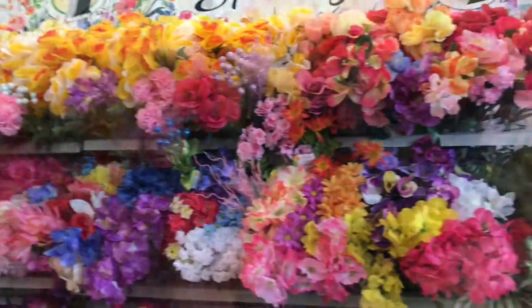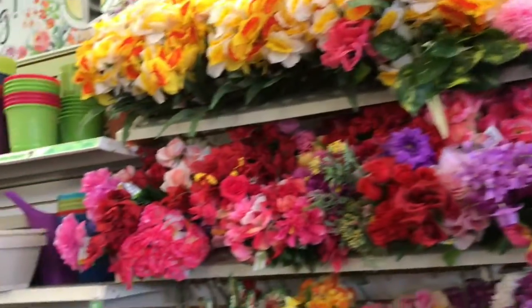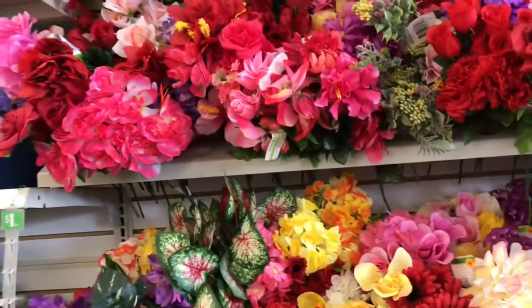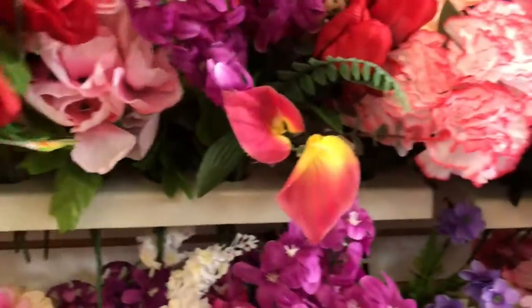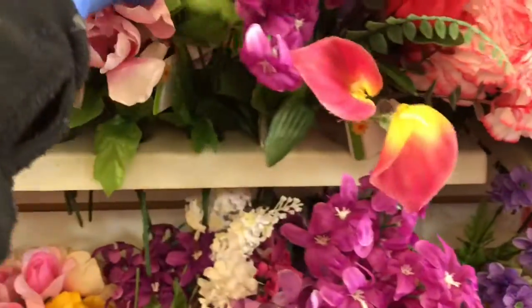Hi guys, here I am at the Dollar Tree. I just want to show you this real quick. I'm not sure what this one is. Let's see if I can see it till I get up now.